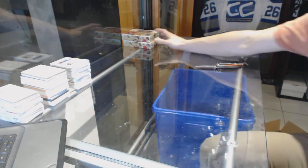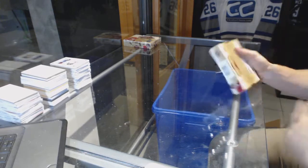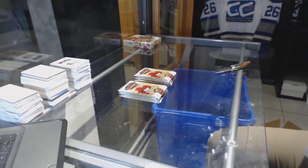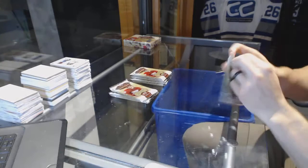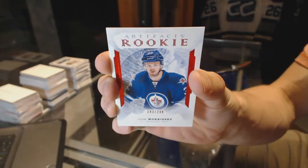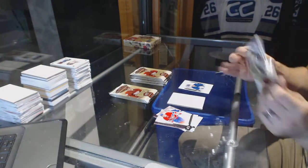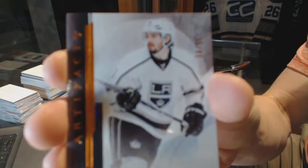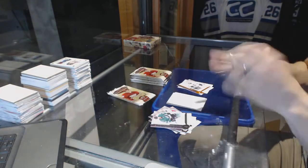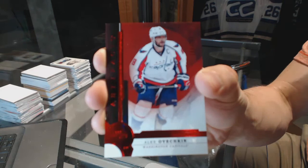On to Box 9. We've got a Rookie Ruby, number to 299 for the Winnipeg Jets, Josh Morrissey. We've got an Orange Parallel, number to 55 for the LA Kings, Drew Doughty. We've got a Stars Ruby, number to 299 for the Washington Capitals, Alex Ovechkin.